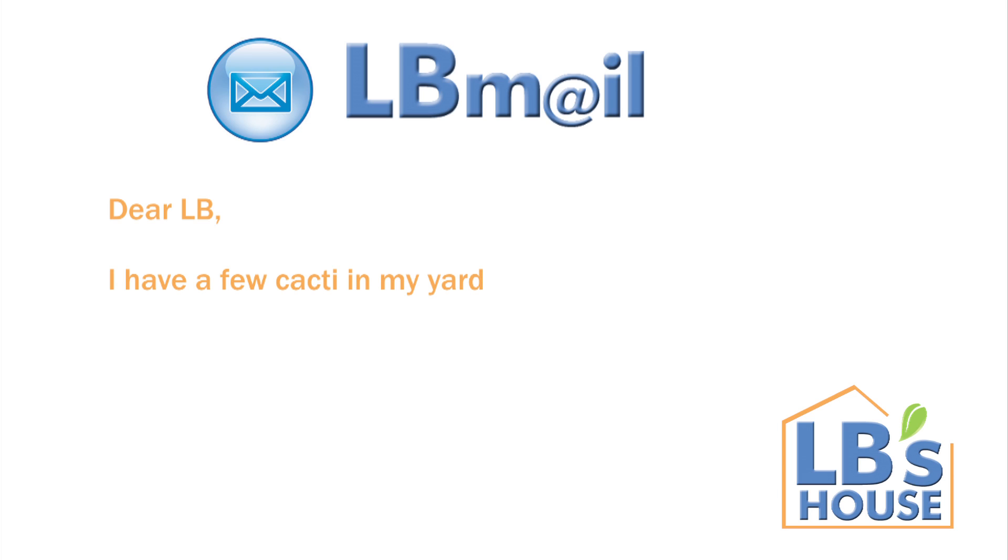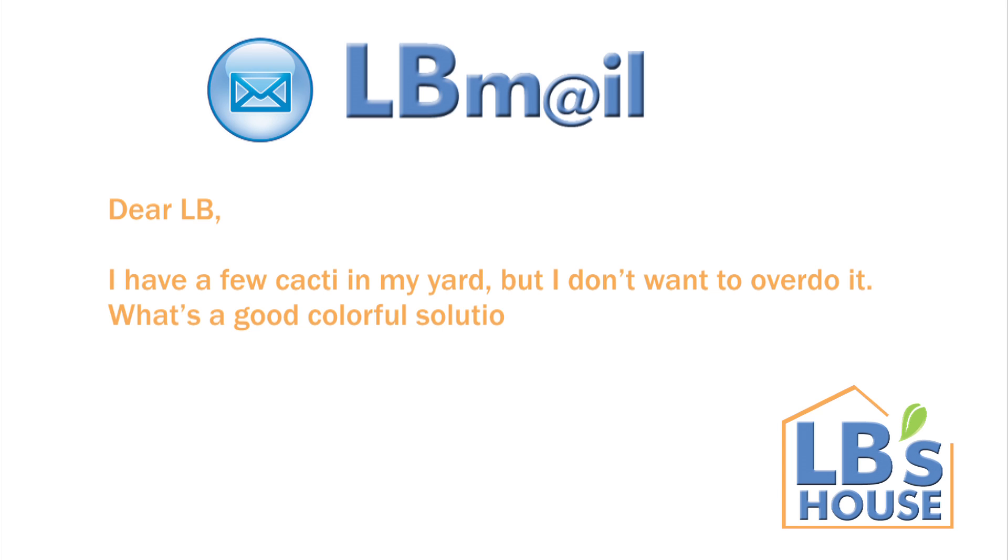Dear LB, I have a few cacti in my yard, but I don't want to overdo it. What's a good colorful solution for my desert scape?